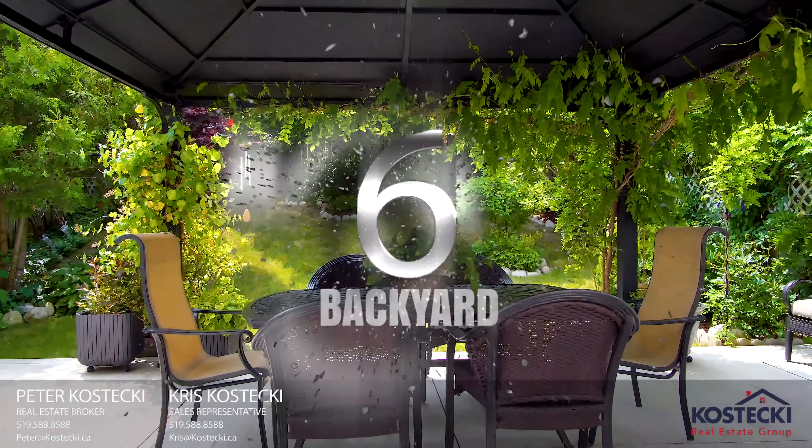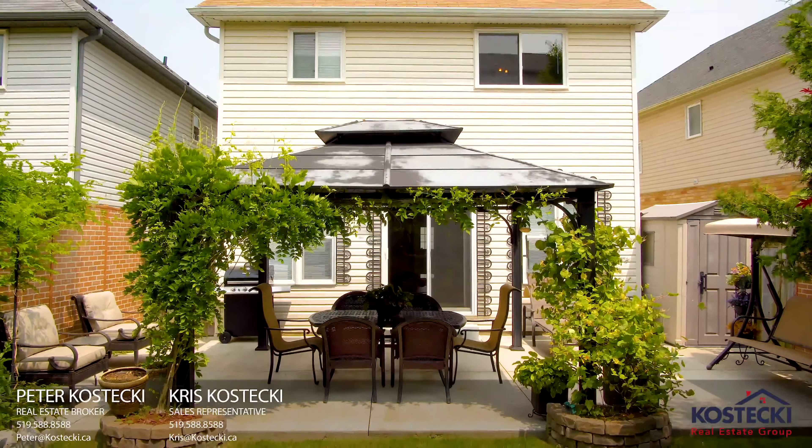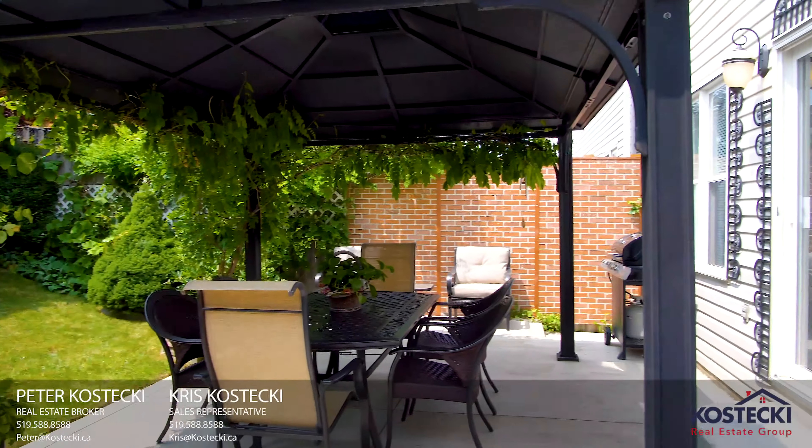Number 6: the backyard. The backyard features an oversized poured concrete patio, complete with wonderful landscaping and a gazebo.